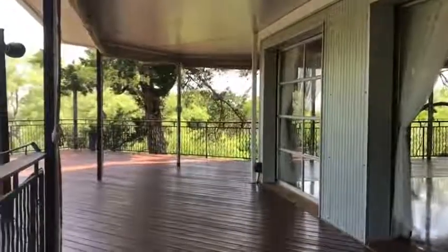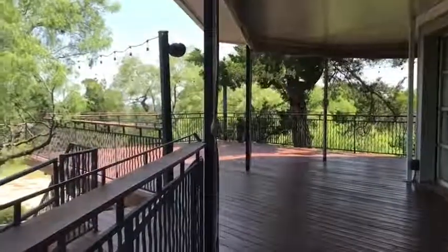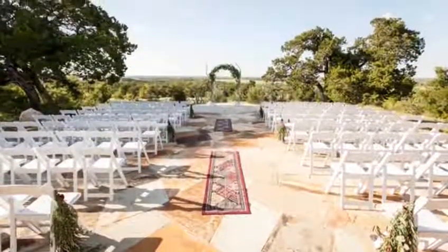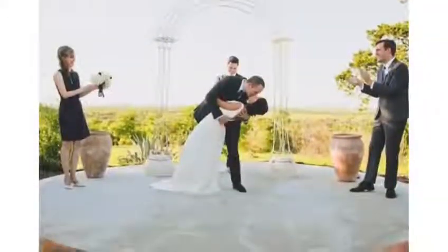The wraparound porch is covered and also has clear vinyl drop walls that will drop down and zip up tight in case there's a passing rain shower. We have a big blackstone patio that has a great view and lots of photo ops.